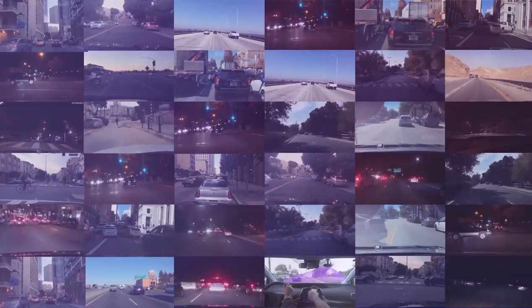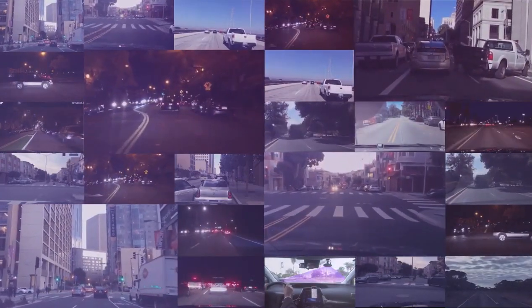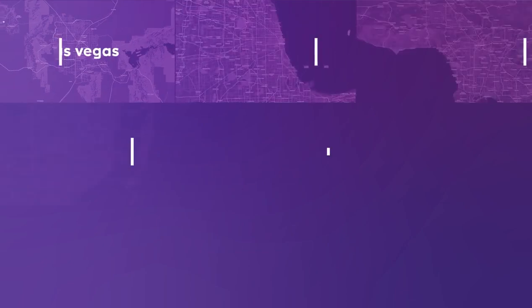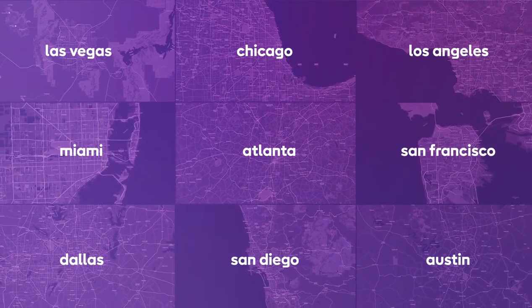Anonymous frames are constantly analyzed in real-time using advanced AI to detect and monitor various elements and situations on the road. Drivers using Nexar are alerted to hazards on the road ahead in real-time, while state and city planners can access anonymized data from millions of miles of road every day.